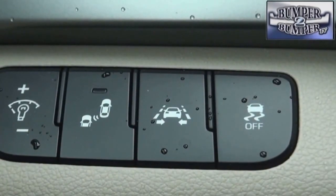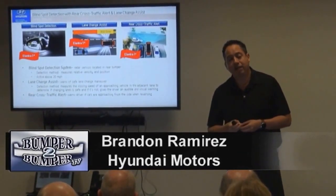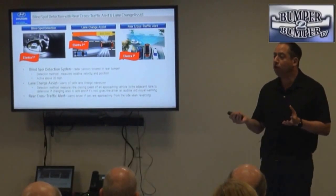For example, switches like these — what options do they control? It has lane change assist, which identifies fast-approaching vehicles in your blind spot, and it has rear cross-traffic alert.